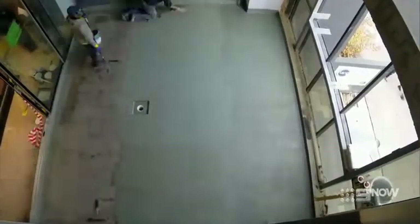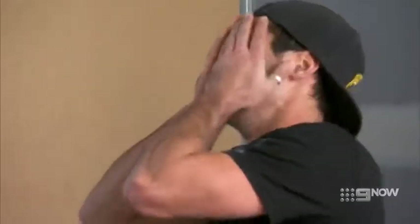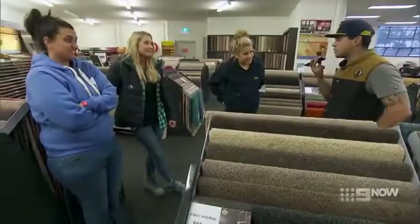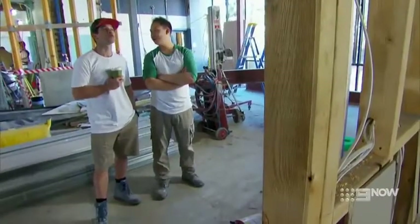A rapid-fire preview of the coming weeks: this project is scaring the hell out of me. Things get hostile, teams clash, there's water coming through the ceiling — but also moments of triumph. Welcome to the block.